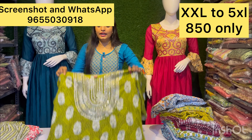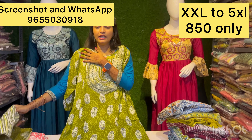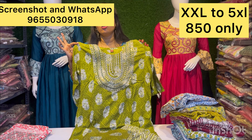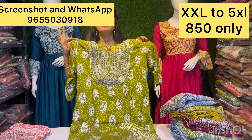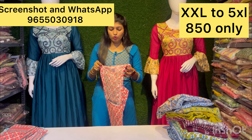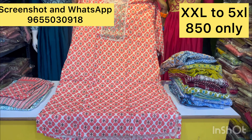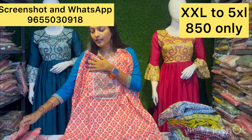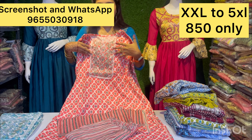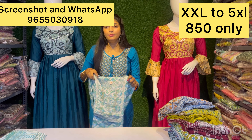Plus size — this is a very good collection with a very good design. You will want to purchase it first. It is 850 rupees. Double XL to 5XL size is available. You will get a shawl, cotton fabric, and pants. The set comes with plazo pants at 850 rupees.